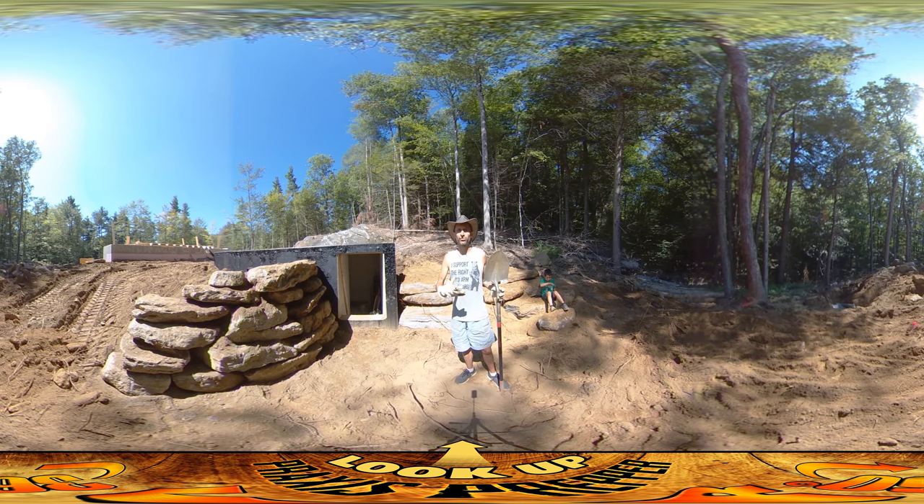We took a lot of the ones that are just kind of round boulders that aren't really good for stacking into walls and threw them on the other side over there for fill. And we're taking what's left and trying to put it here.